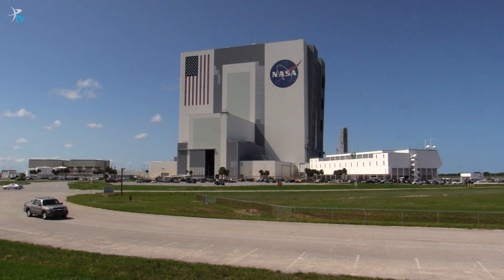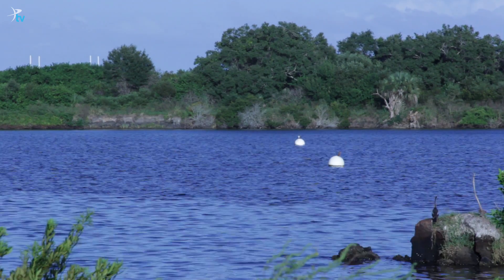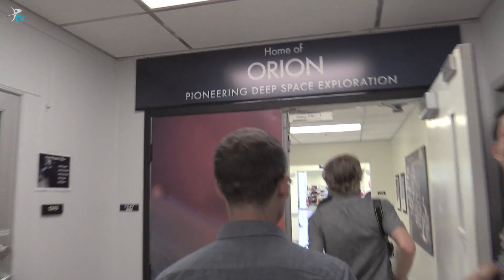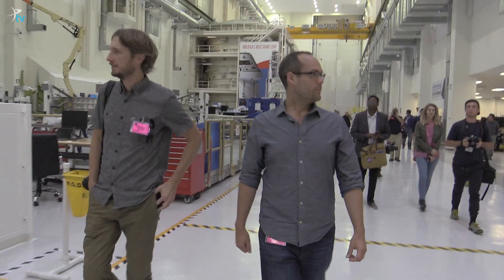We began our trip at Kennedy Space Center in Florida. Every astronaut to launch from American soil began their journey here. In NASA's Neil Armstrong Operations and Checkout Building, we caught up with the Orion capsule that will go on a test flight in 2018.